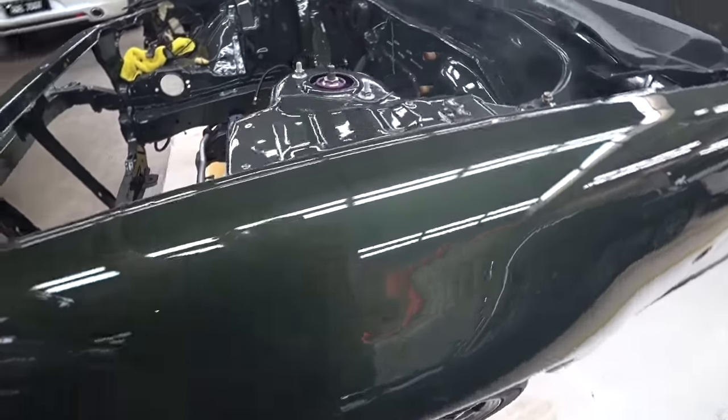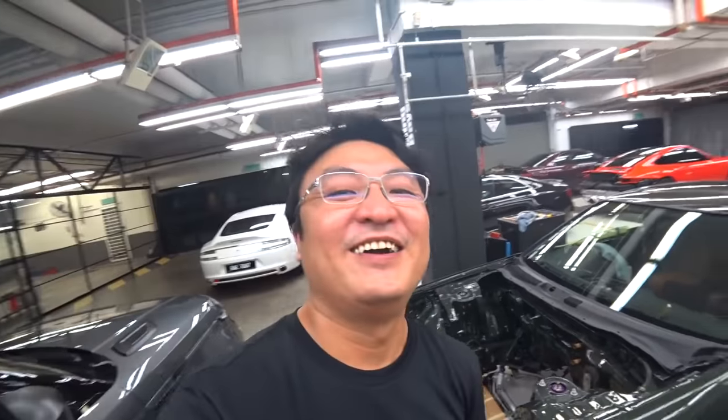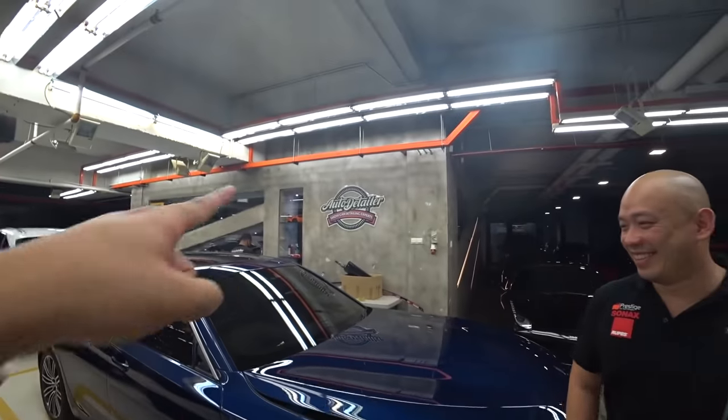Would this look good on my car? Alright guys, that's about it. And this is Auto Detailer.